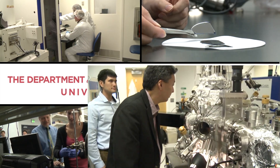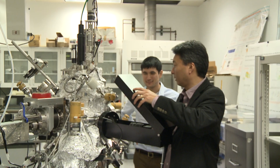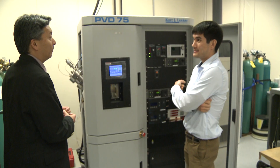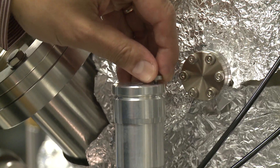In my laboratory, we dedicate ourselves to discovering new materials. We do this through high-throughput combinatorial approaches, where traditionally materials have always been discovered in a one-by-one trial-and-error method. We do it in such a way so that you can make hundreds to thousands of all different compositions all at once and rapidly screen them.